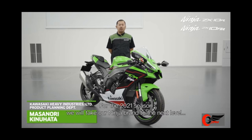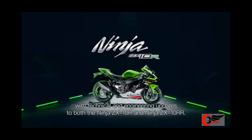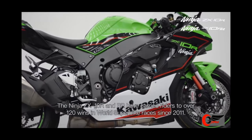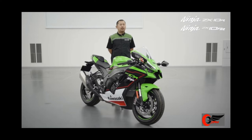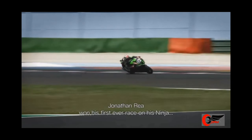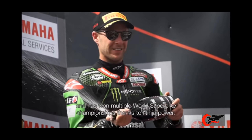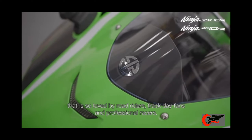We will take our Ninja brand to the next level with technical and engineering updates to both the Ninja ZX-10R and the Ninja ZX-10RR. The ZX-10R and RR have carried riders to over 120 wins in World Superbike races since 2011, as well as the world-famous Suzuki 8-hour race and many domestic championships such as the British Superbike championship. Jonathan Rea won his first ever race on his Ninja and has won multiple World Superbike championships thanks to Ninja power. So let's look at this bike of champions, so loved by road riders, track day fans, and professional racers.